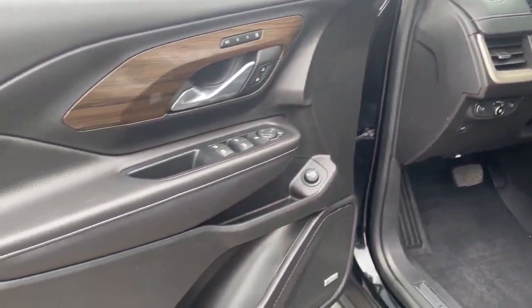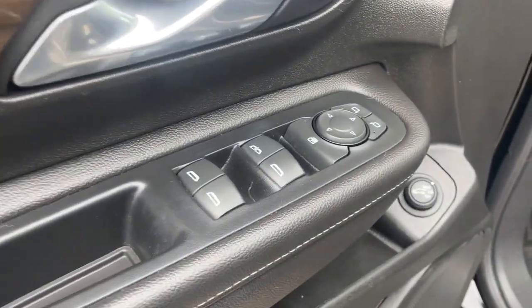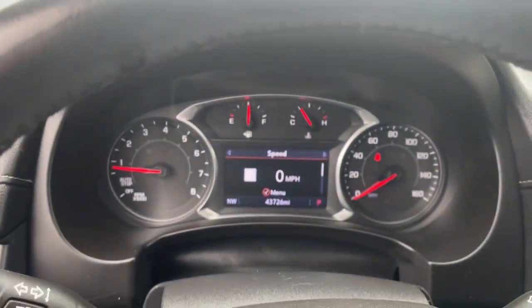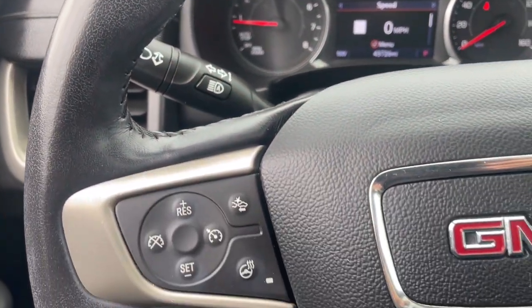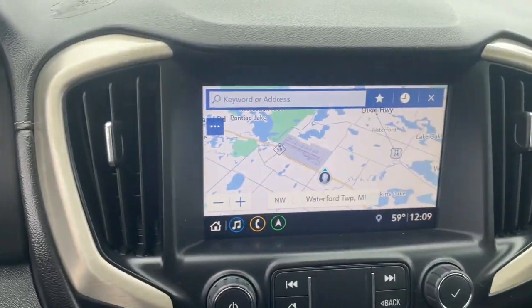These are just some of the great options this vehicle comes with: heated steering wheel, Apple CarPlay and/or Android Auto, navigation system, keyless entry, sun/moonroof, heated driver's seat, power lift gate, power passenger seat, premium sound system, and heated mirrors.